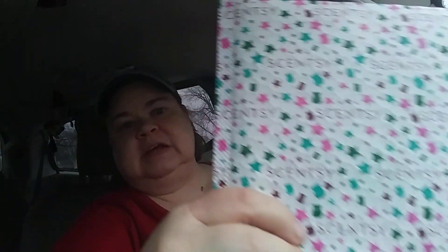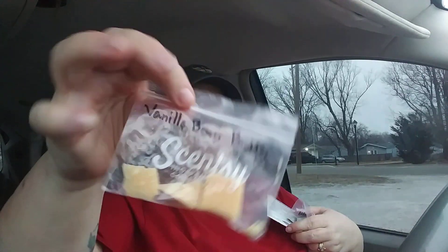I also got some mail. If you have a friend or you order from Scentsy, you'll know what this packaging is. A friend sent me some stuff and I'll put a link to her Scentsy Facebook page — she's based out of Colorado but you don't have to be in Colorado to buy from her. She sent me some samples of wax melts: this one is Vanilla Bean Buttercream — that smells really good — and this one is Apple Cherry Strudel.